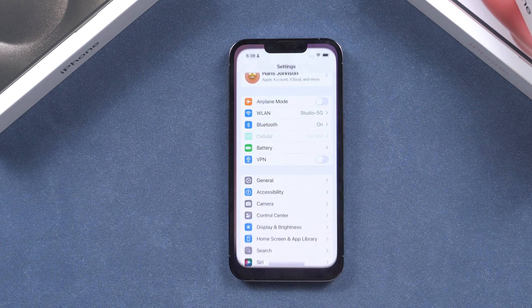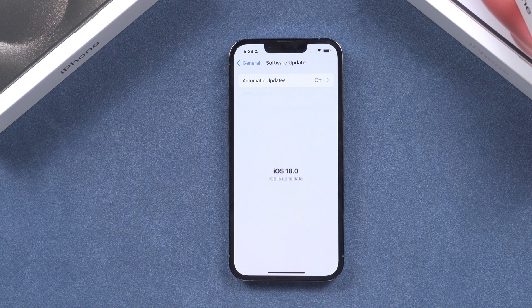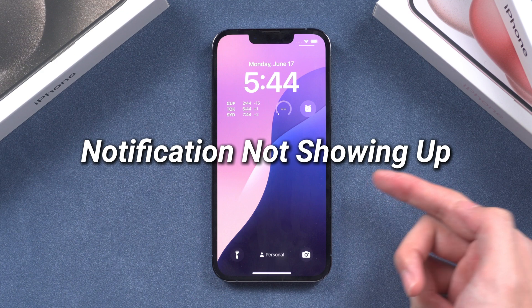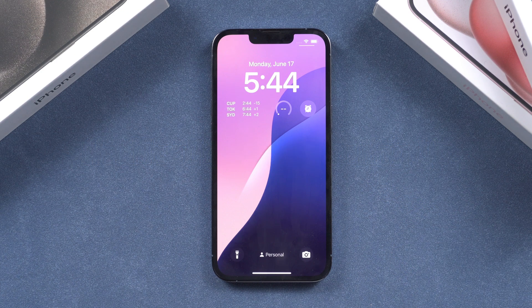Hello, welcome back to Tenorshare. iOS 18 beta has been released for a week. Many people who updated to iOS 18 beta found some bugs. One of the annoying bugs is lock screen notifications not working anymore. In today's video, I will show you how to fix this issue.